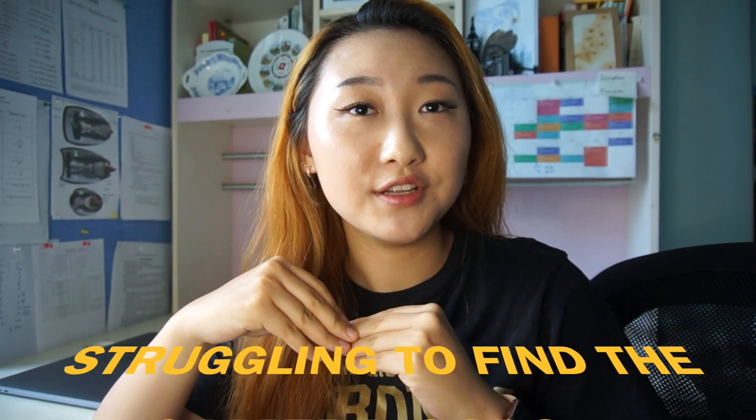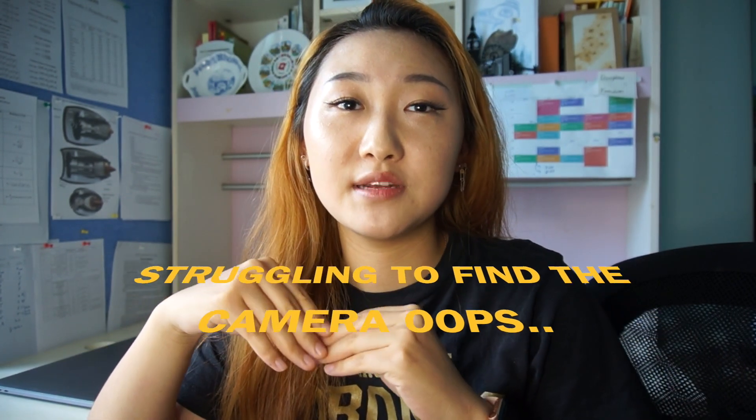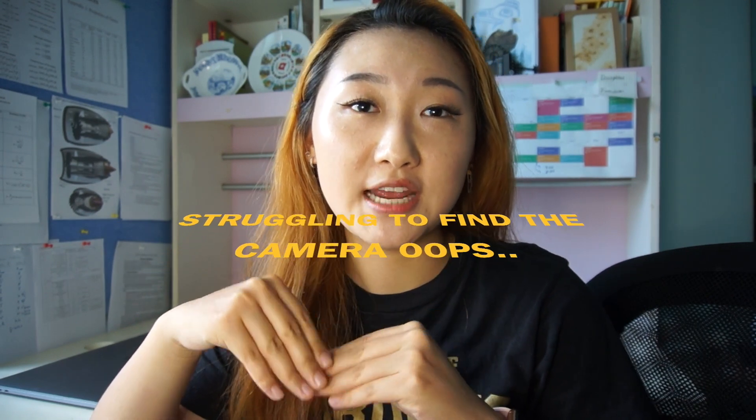Hi guys, what's up? It's Tracy here. Today I'll be sharing my interview experience for my summer internship as a machine learning student and giving out tips on how to prepare for different stages of interviews.